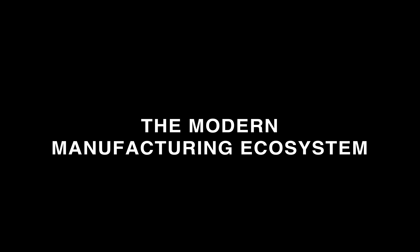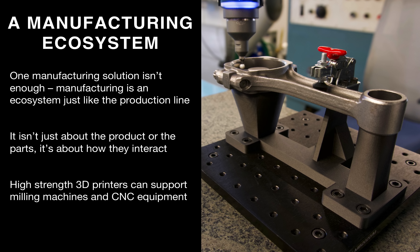Now let's go into the modern manufacturing ecosystem. In a manufacturing ecosystem, nothing is ever focused on one manufacturing solution — one solution isn't enough. Manufacturing is an ecosystem where many technologies work together to produce parts. For example, in this image here, we have a connecting rod that was originally cast and then post-machined, and we have a 3D printed inspection fixture being used to support the part during a QA process. High-strength 3D printers can support other manufacturing processes to enable quicker and more streamlined manufacturing.